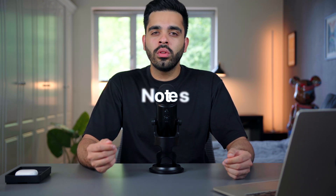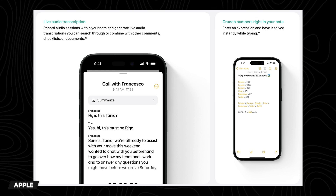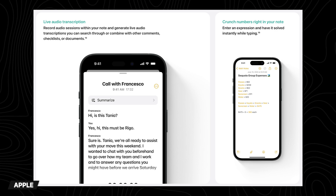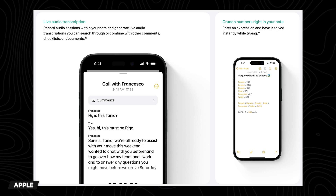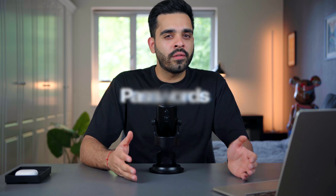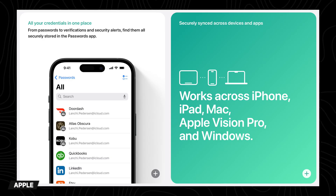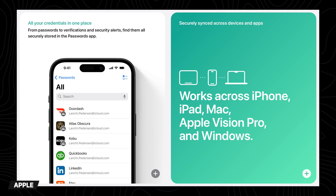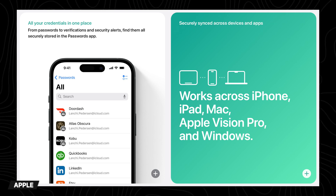Moving on to Notes. Along with a few new formatting options, the Notes app now has additional capabilities like live audio transcription, which lets you record audio sessions within your note and generate live transcriptions, and the ability to do math within a note — just enter a math problem and it will be solved instantly as you type. Number five, there's now a dedicated Passwords app. It lets you filter and sort accounts by recently created, credential type, or shared groups, and it syncs across all your Apple devices and also works with Windows.